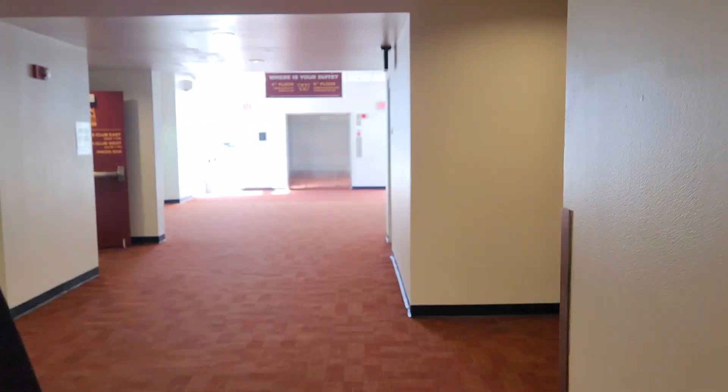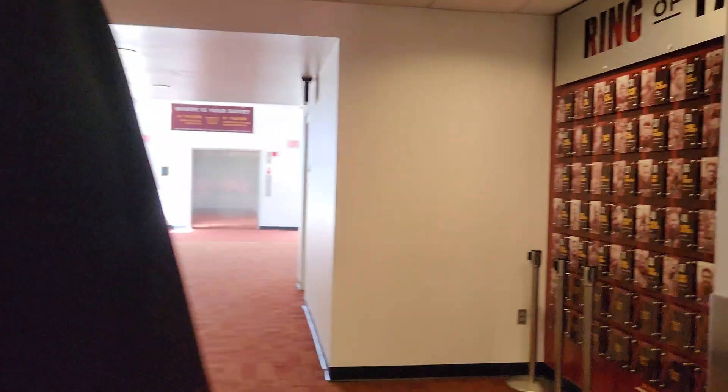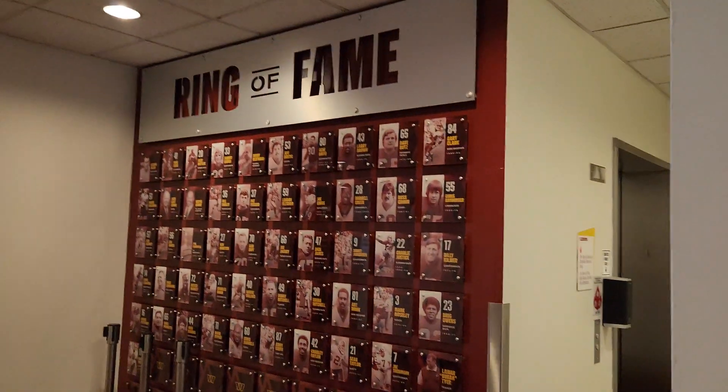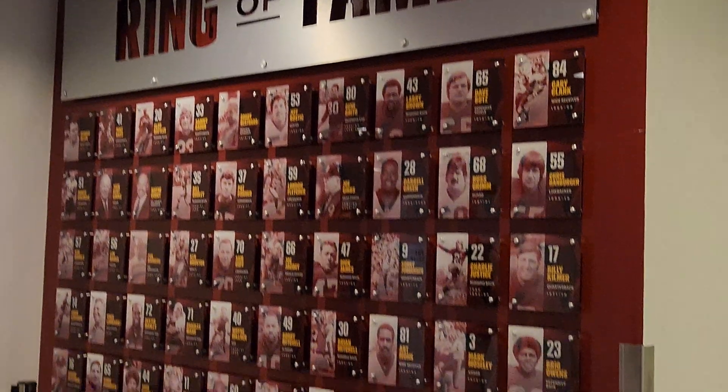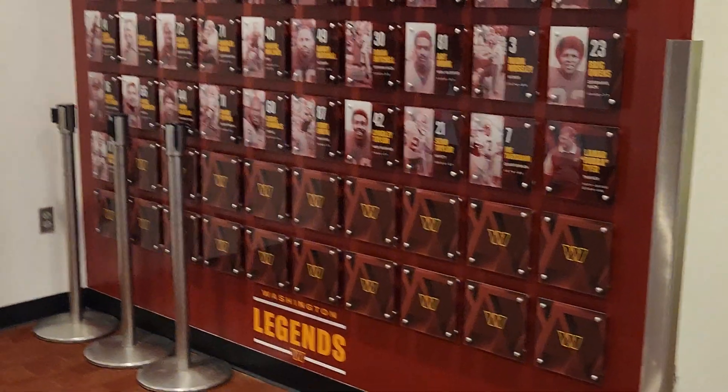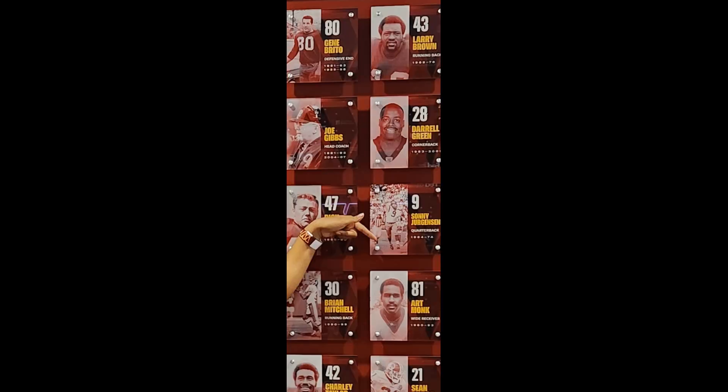We're back inside and we're going to take a look at a lot of things. The first thing is going to be the ring of fame. There are so many famous Commanders and Redskins faces on this wall. I happened to find a few of my favorites — one of which is Art Monk down there. I see Darrell Green, I see Coach Gibbs and Brian Mitchell. Just so many faces that we know and love.